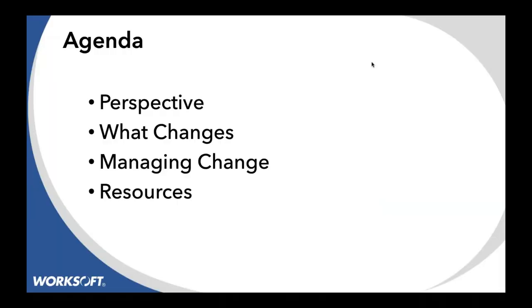We're going to talk about how we deal with change management. We'll give you a perspective on how the industry is changing, the challenges, and we'll cover specifics of how do we manage those with Worksoft. Rick's going to do best practices around that and investment resources at the end.